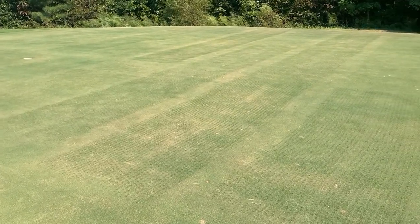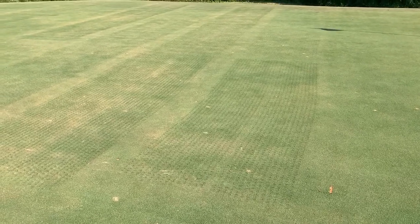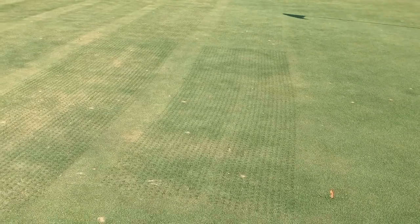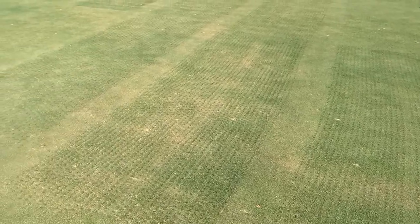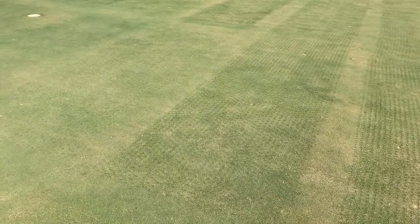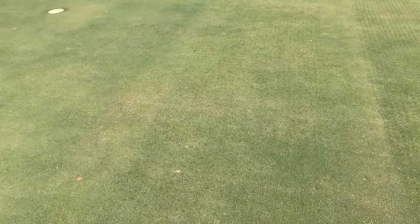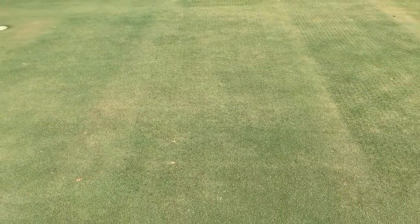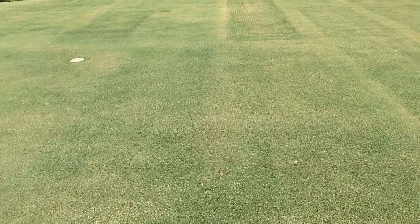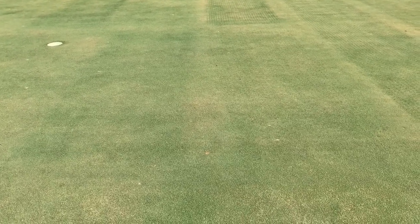Our first plot here is 10% surface disruption, our second plot is 20% surface disruption, and these plots were aerated and backfilled in late August of 2020 and are still recovering. Our third plot is 15% surface disruption — all of these surface disruption numbers are achieved with a half-inch core aeration. Our fourth plot is 5% surface disruption. Our fifth plot is 20% surface disruption achieved through half-inch core aeration every other year, so this plot was only aerated in 2019 and was not aerated in 2018 or 2020.